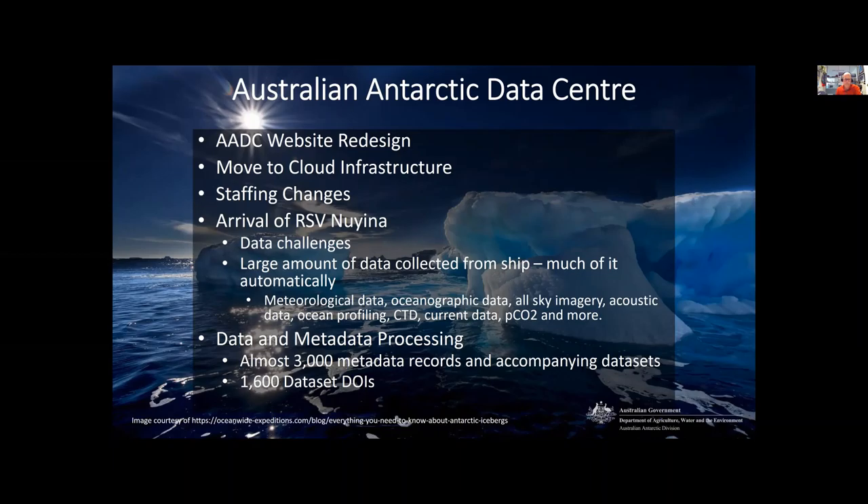Finally, data and metadata processing. This core functionality of the AADC continues to carry on, and at present our data catalogue is home to almost 3,000 metadata records and their accompanying data sets. To date, 1,600 dataset DOIs have been minted and are available in dataset citations from the metadata records.